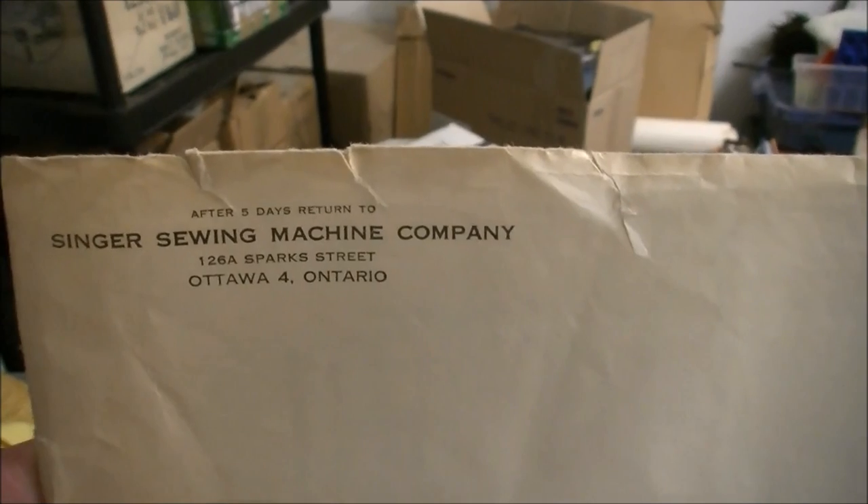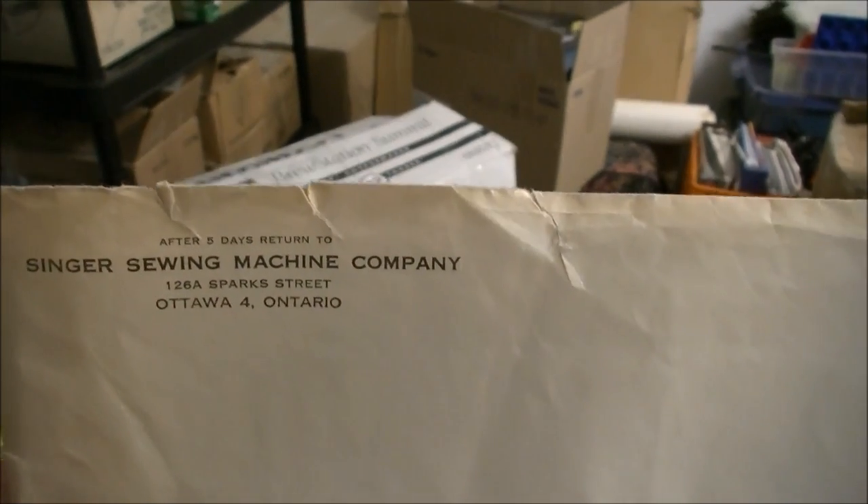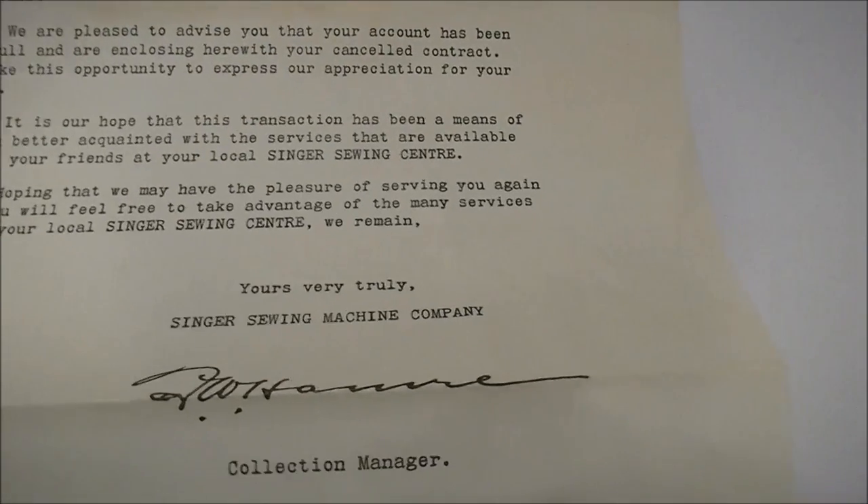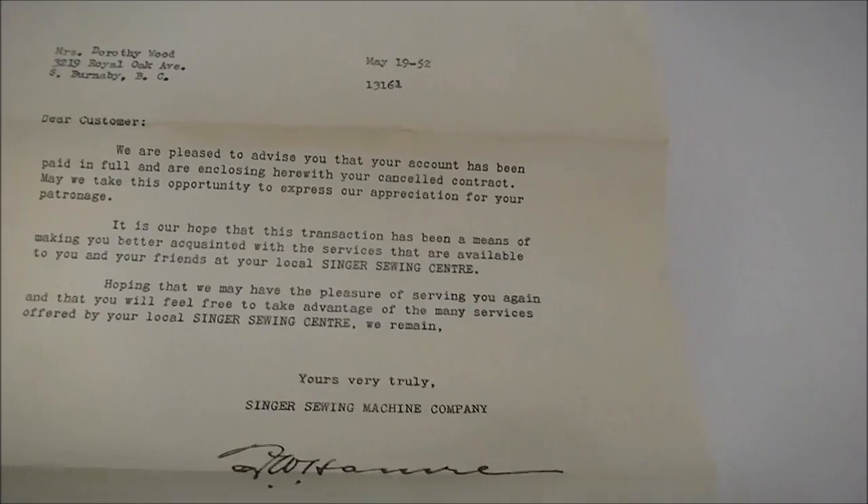Hi guys, this is a really cool discovery I've made and I want to share it with you. We're unpacking and there's stuff that's so excessively personal. Among it, I found the original receipt from when my grandmother bought her Singer sewing machine in 1950. This is the letter from the Singer sewing machine company from May 19th, 1952 — 'Thank you for being our customer,' signed off in ink. The Singer company was in Ontario and my grandmother lived in the west.